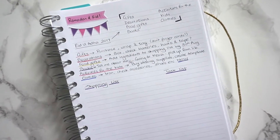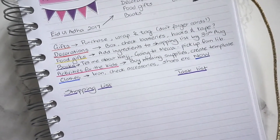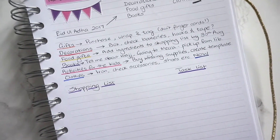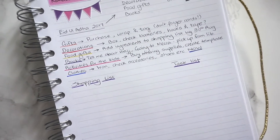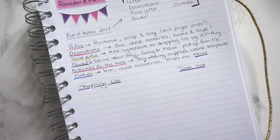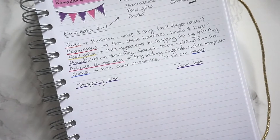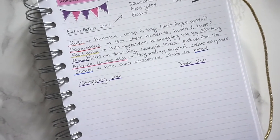For example, I've got gifts — I've got a few that I still need to buy, wrap, and tag. For decorations we've got everything we need, but I want to put them all in one box so they're ready to go and I'm not looking for things last minute — making sure there are batteries, lights, enough hooks and tape.